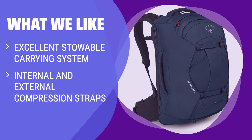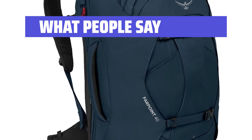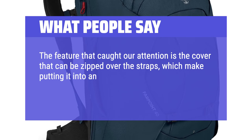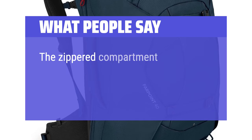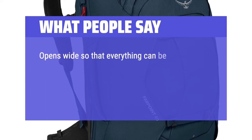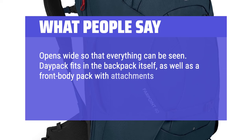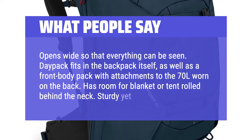What We Like: if you have heavy loads and need an excellent stowable carrying system with a comfortable grab handle, this is the perfect choice for you. What People Say: the feature that caught our attention is the cover that can be zipped over the straps, which makes putting it into an overhead bin much easier. It also gives it the ability to be carried like a suitcase. The zippered compartment on the outside is convenient for grabbing items without opening the entire backpack. Opens wide so everything can be seen. Has room for a blanket or tent roll behind the neck. Sturdy yet lightweight.